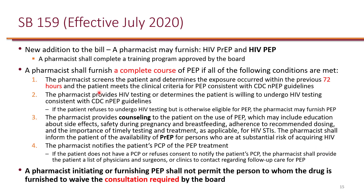Senate Bill 159 (SB 159), effective July 2020, expanded pharmacist services to include HIV PrEP as well as HIV PEP. Pharmacists can furnish HIV post-exposure prophylaxis starting July 2020 as long as the pharmacy receives the required training — typically a one-hour CE or more. Most importantly, pharmacists can furnish a complete course, which, per the CDC non-occupational post-exposure prophylaxis guideline, is defined as 28 days.